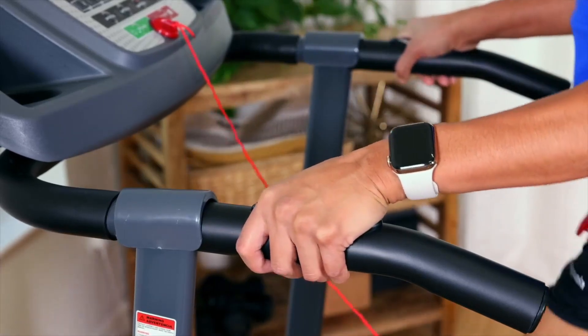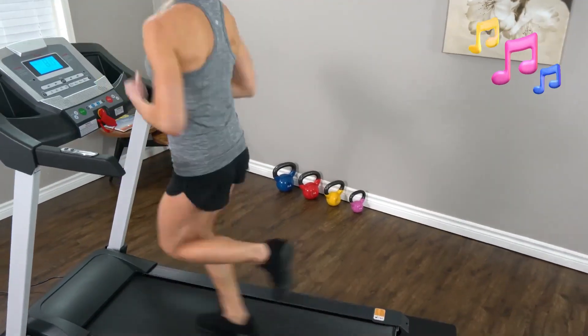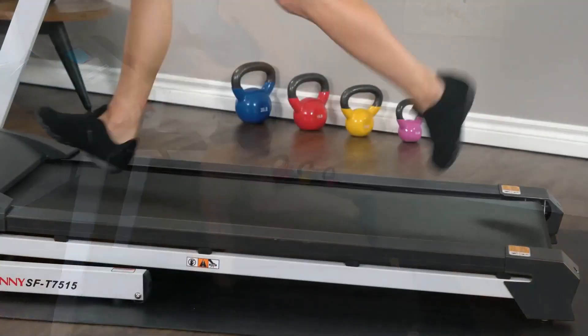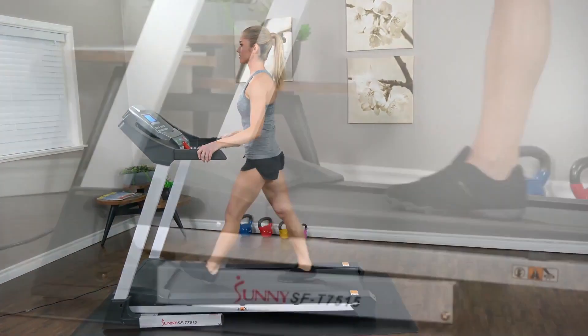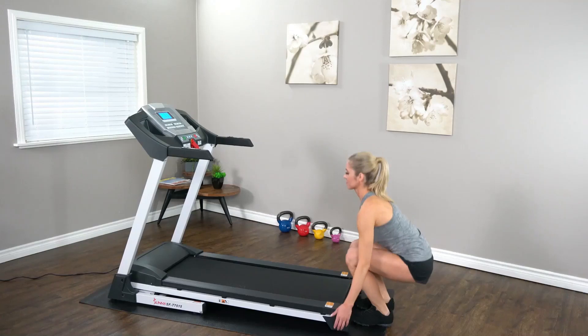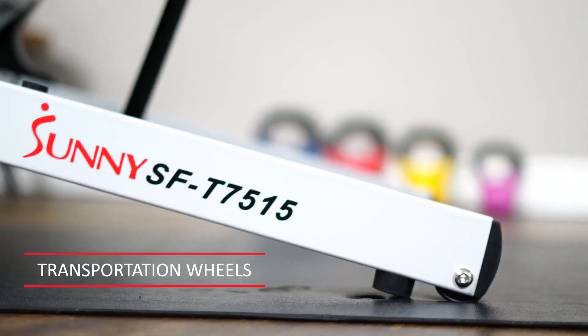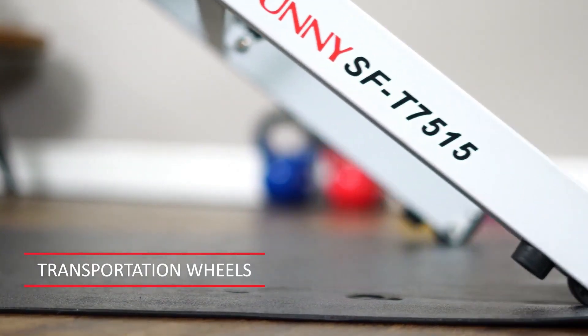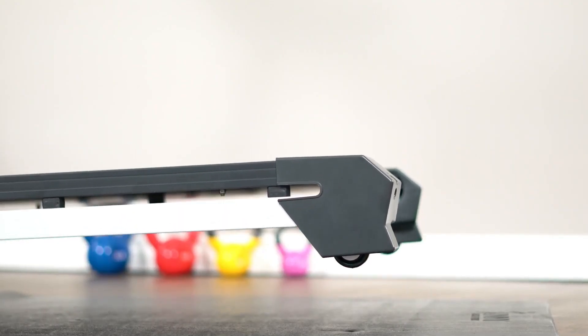Connect your devices wirelessly via Bluetooth to enhance your workout experience. Enjoy phone and music functions using the MP3 cord provided, allowing you to listen to your favorite tunes while exercising. When it comes to convenience, this treadmill excels. It is designed for easy folding, making storage a breeze. The transportation wheels add to its mobility, allowing you to effortlessly move it around as needed. Experience the versatility and practicality of the Sunny Health & Fitness Treadmill.